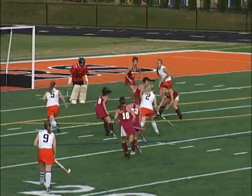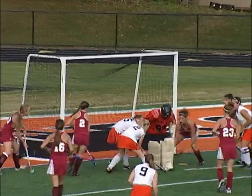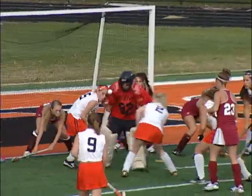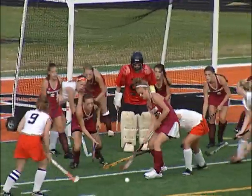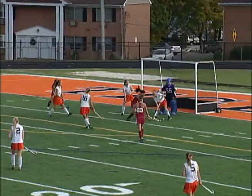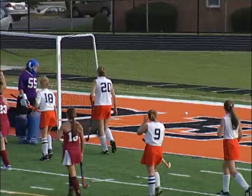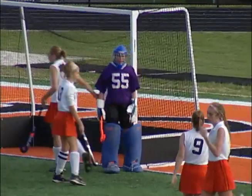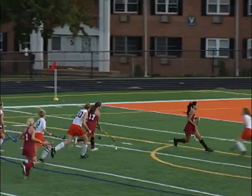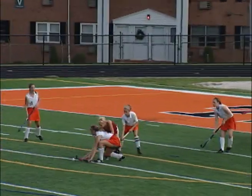We go to first-half action of this key NJAC Freedom Division clash at Chop Moreson Field in Hackettstown. Hackettstown almost sneaks in a goal here in this scrum, but Newton goalie Tess Locker makes a couple of pad saves to keep it scoreless. Newton gets a scoring chance — watch Melanie Rudio send in a shot — but Hackettstown goalie Tanya Volker, who was brilliant all game, makes a save for the Tigers. Volker then makes another terrific kick save to rob Ashley Mosner of Newton as we remain scoreless.